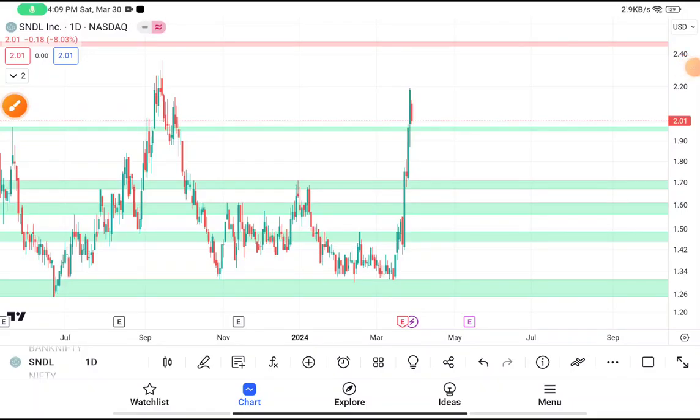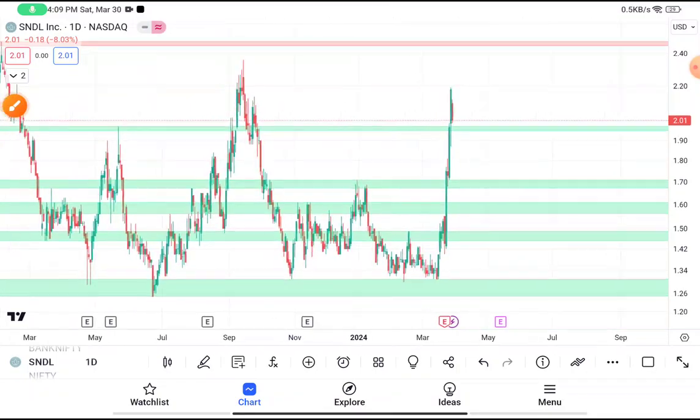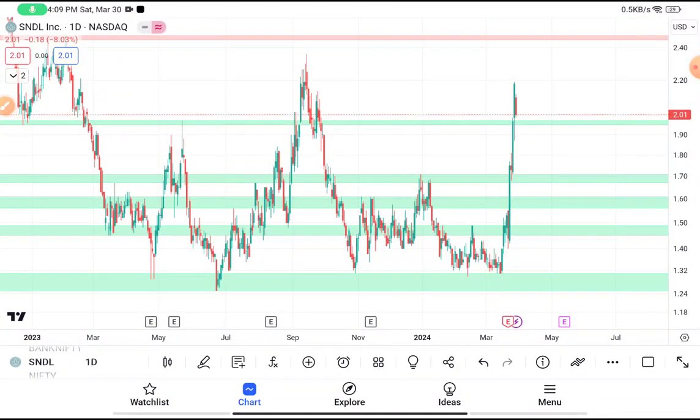Today in this video we are going to do a technical analysis on SNDL stock. Before starting, I want to tell you about an indicator which has above 93% accuracy. If you want that indicator, the link will be given in the description box. So let's move to the technical analysis video.